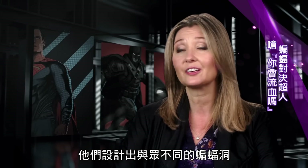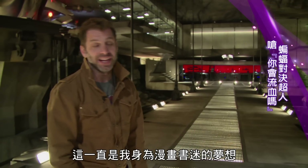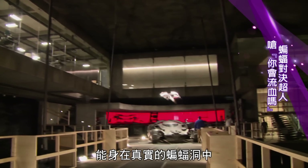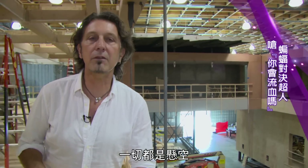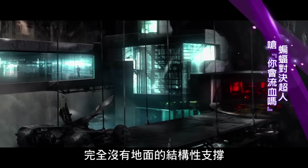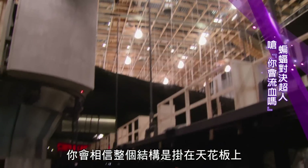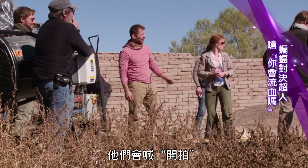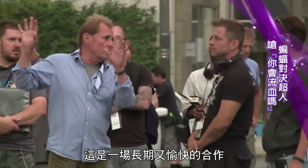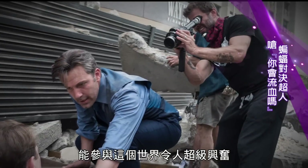They designed a Batcave like no other. It's always been a dream of mine as a comic book fan to be in the Batcave for real. We were able to build a lot of it practically. The big concept for the cave is that everything is suspended — there is nothing with structural support from underneath, it's all hanging. You can believe the construction, the way it hangs from the ceiling. I loved all the tools and all the equipment. It's a long and joyous collaboration that we've been on together, and it's super exciting to play in that world.